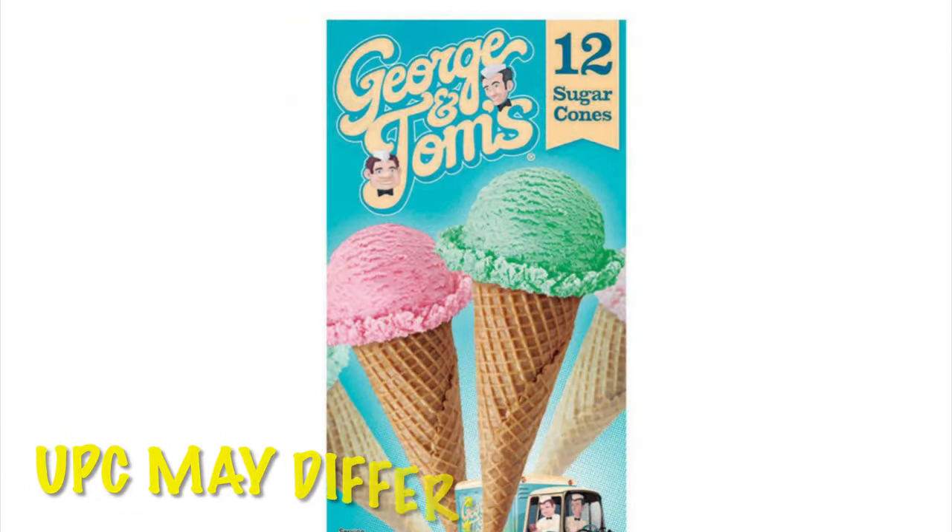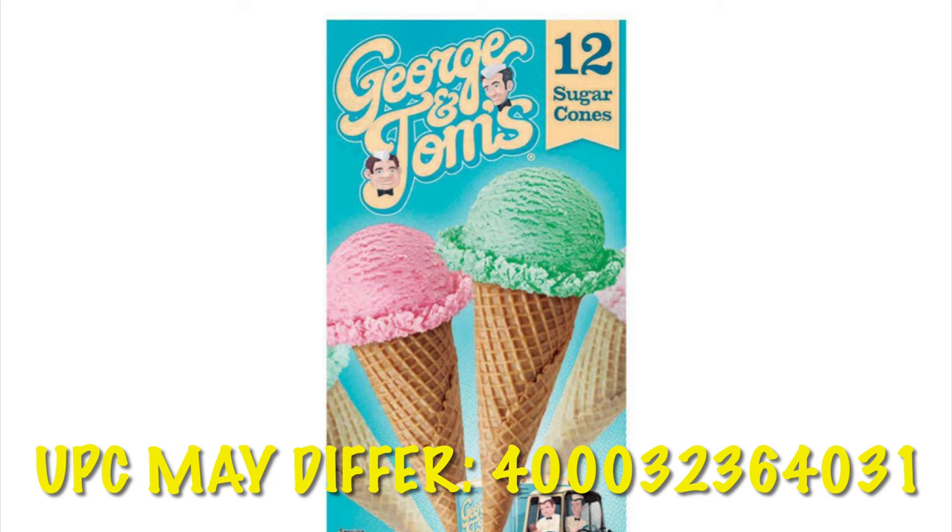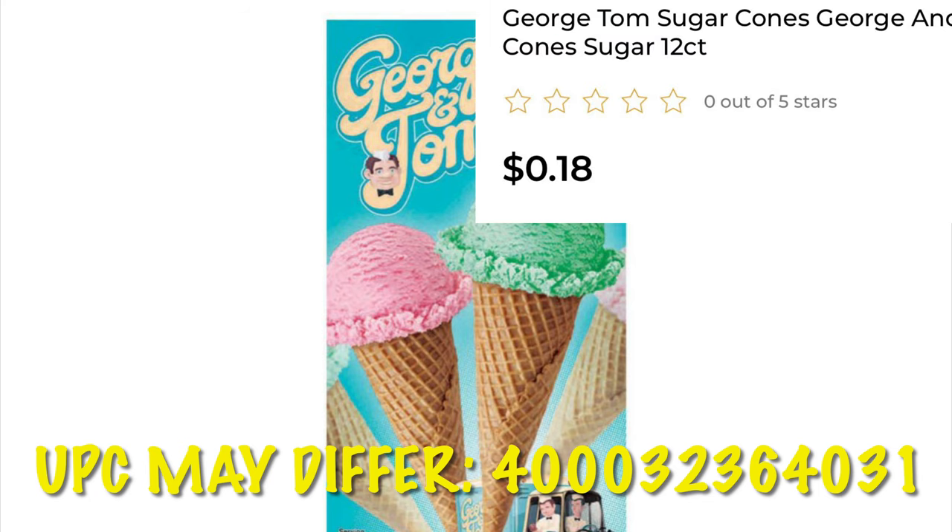George and Tom's sugar cones are 18 cents. Note that the UPC may be different on ones in regular Dollar General stores versus Dollar General Market stores — these are not following the deal at Market stores, so if you find them there make sure you scan first, as there's a good chance they're excluded.